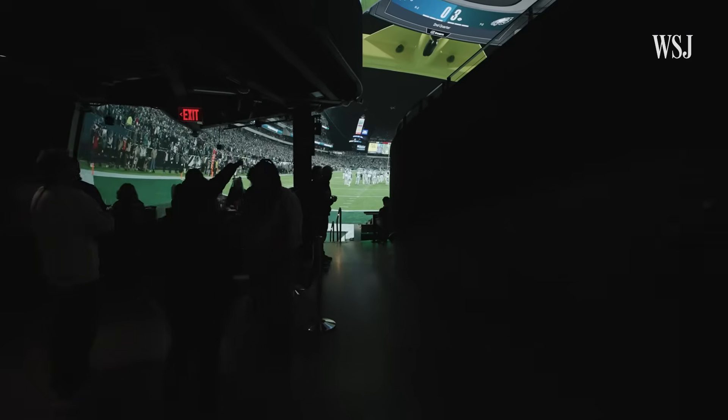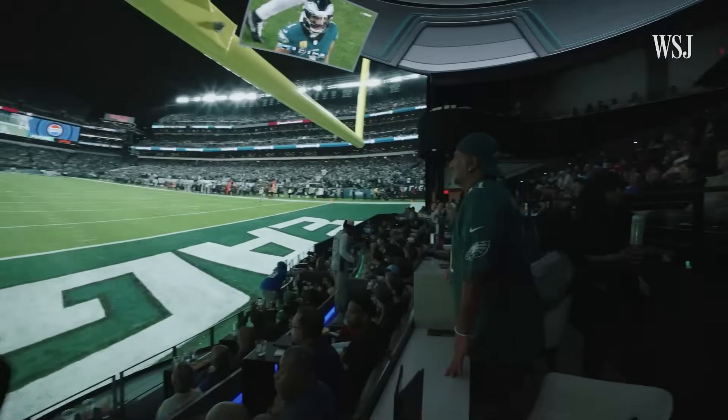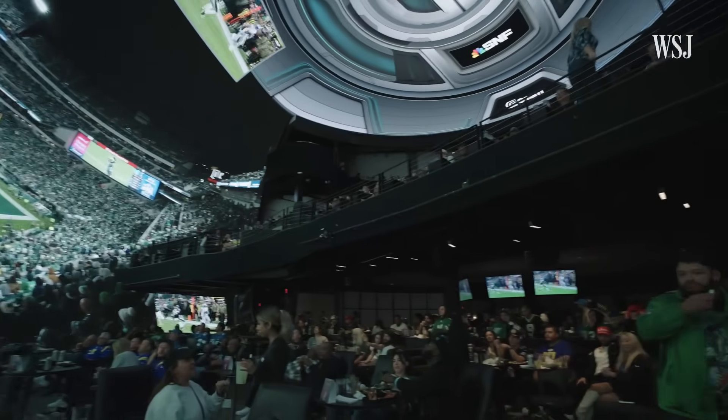We're coming into the dome, really the featured area here at COSM. That's a 27-meter LED dome. It's just like walking into a stadium — it's sharper than what your eyes would see from pretty much all the seating points here.